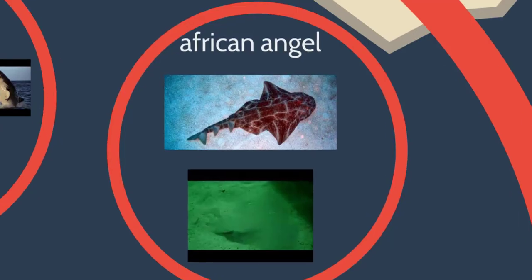They're specifically adapted to be able to do that. They can hide really well, and it allows them to eat all the food they want whenever there's an opportunity.